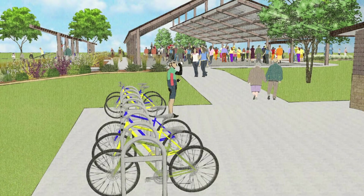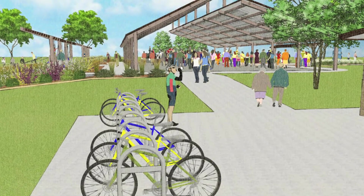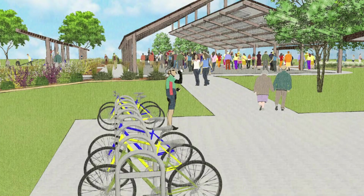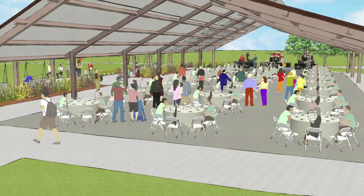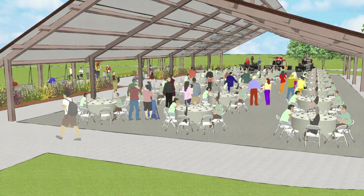One of my favorite parts of the project was creating the pathways and the open space around the area to kind of create an asymmetrical design, so that if you did have a type of event like a wedding or something, everything would kind of cohesively tie together.